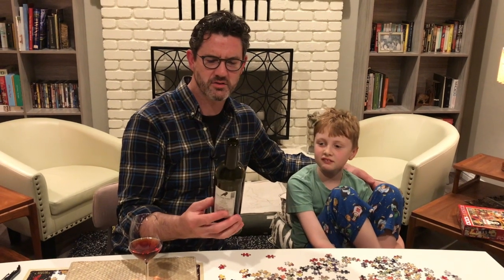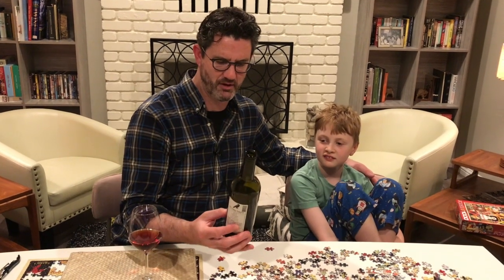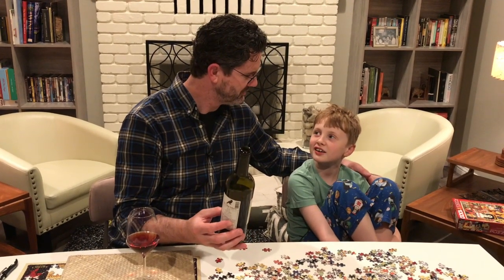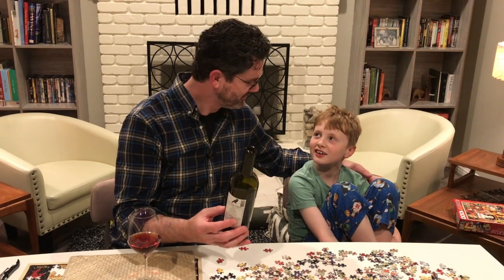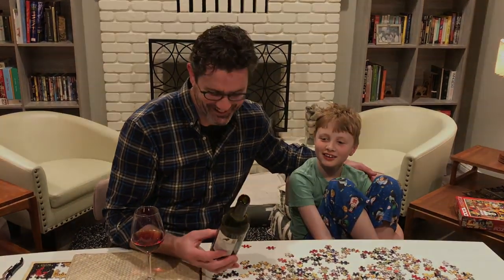Weingut Niklas, Alto Adige — Schiave. No, it's Schiave. Schiave? Yeah. He said he's right. Schiave — here we go.